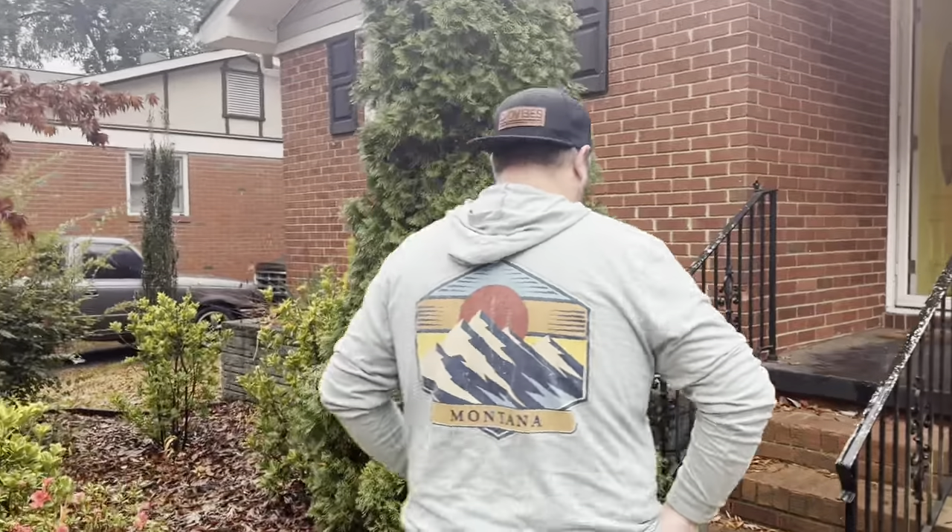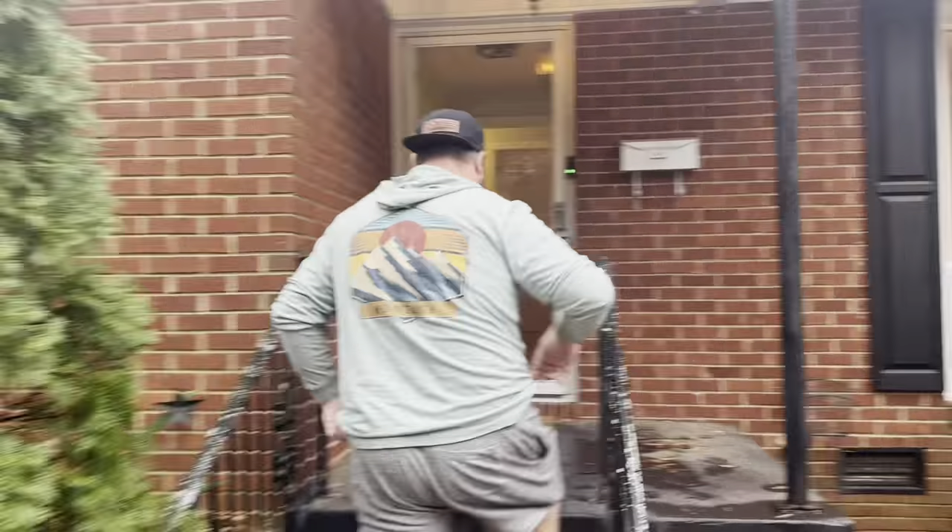We just want to do a final walkthrough of our house and show it before we go. We're doing a final walkthrough — Brandon, take us away! This house is going to look completely different too.